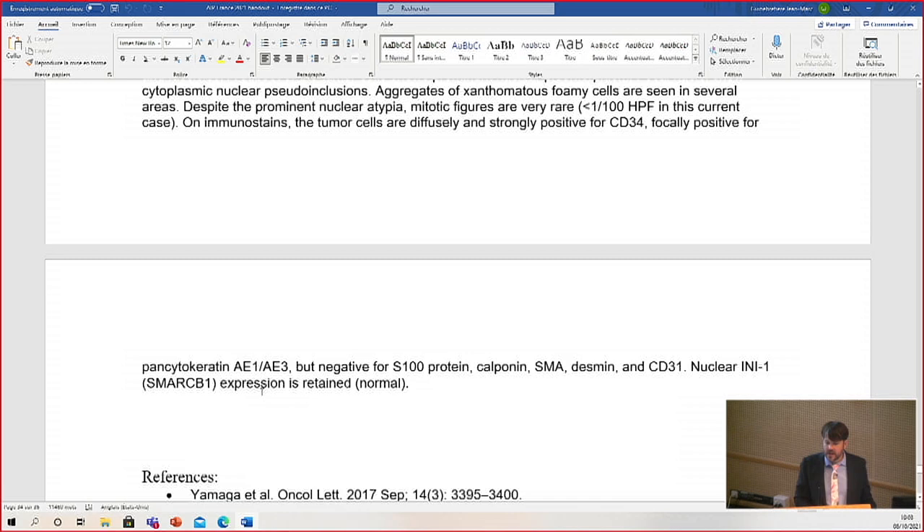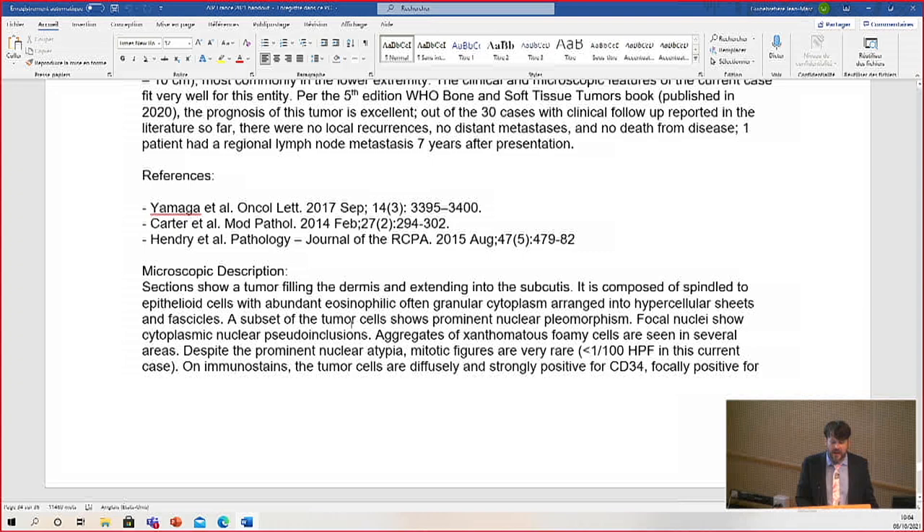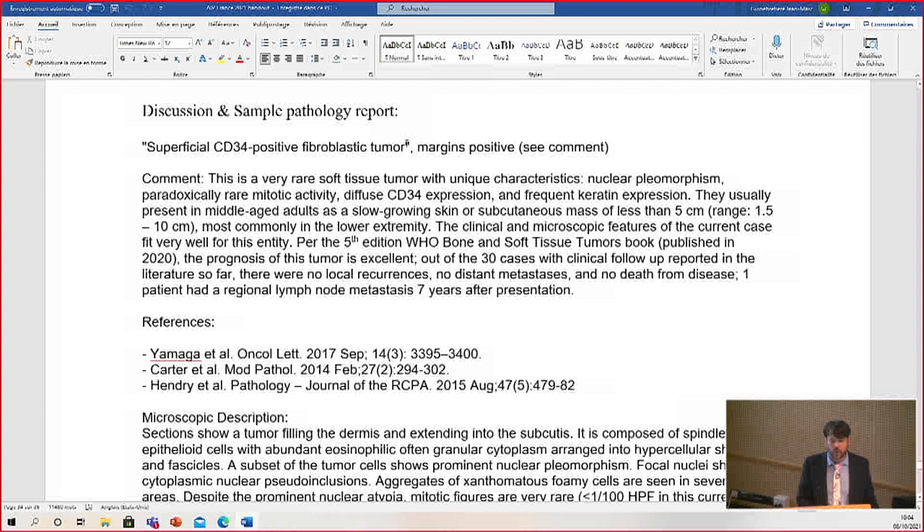It's an unusual combination of strong CD34 and focal keratin. When I have reported these, I put quotes around the name, and I tend to do that sometimes with tumor names that sound descriptive — because we use descriptive terminology in pathology, and it's important to help our surgical or treating physician colleagues know: I recognize this sounds like a name I just created today, but it's actually the proper name currently for this tumor. I do that even with things like atypical lipomatous tumor.